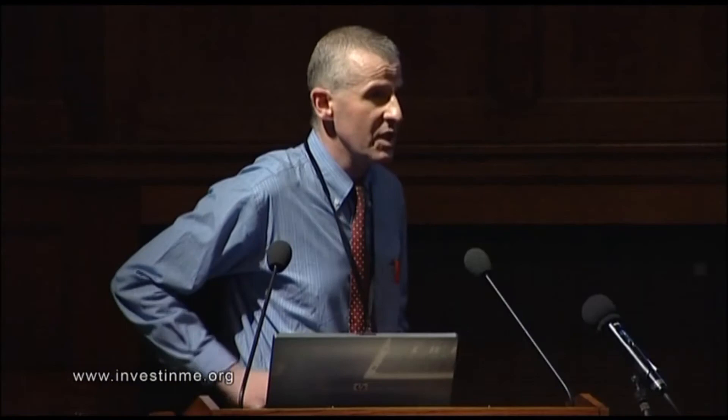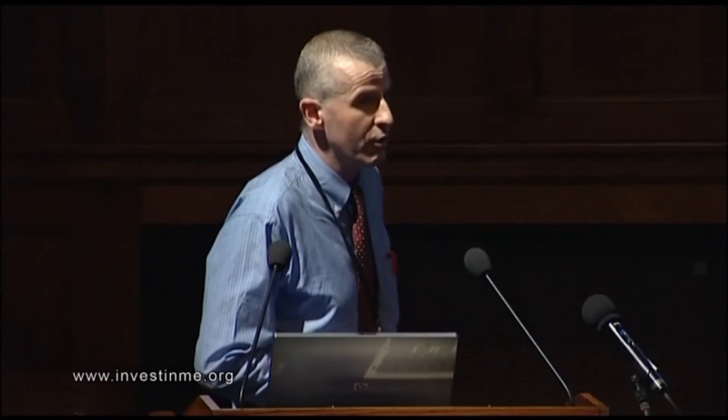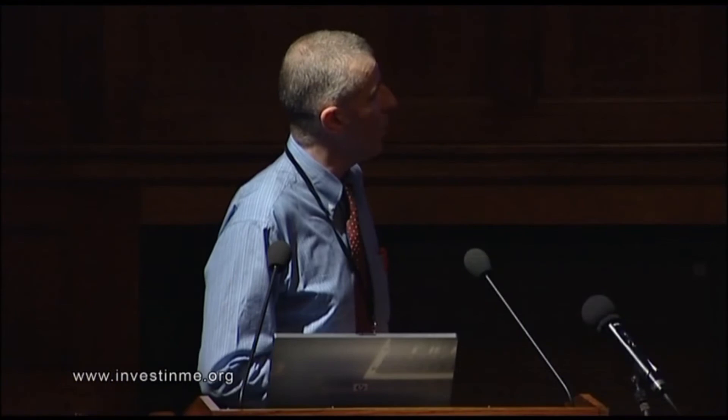This shows the fold difference values for each CFS subtype — an average value compared with normals. Most of these genes are upregulated, shown in red, and several are downregulated, shown in green. The numbers of patients in each subtype are shown here; these are small groups in some cases, as we started with only 117 patients. This again shows similar clinical data for these eight subtypes: the SF36, the other symptoms, and the geographical distribution, which was again suggestive of differences.